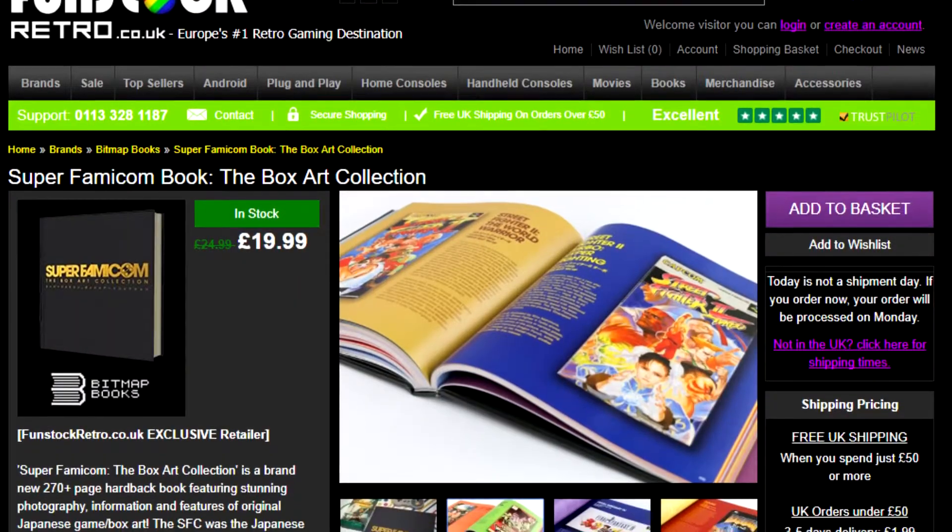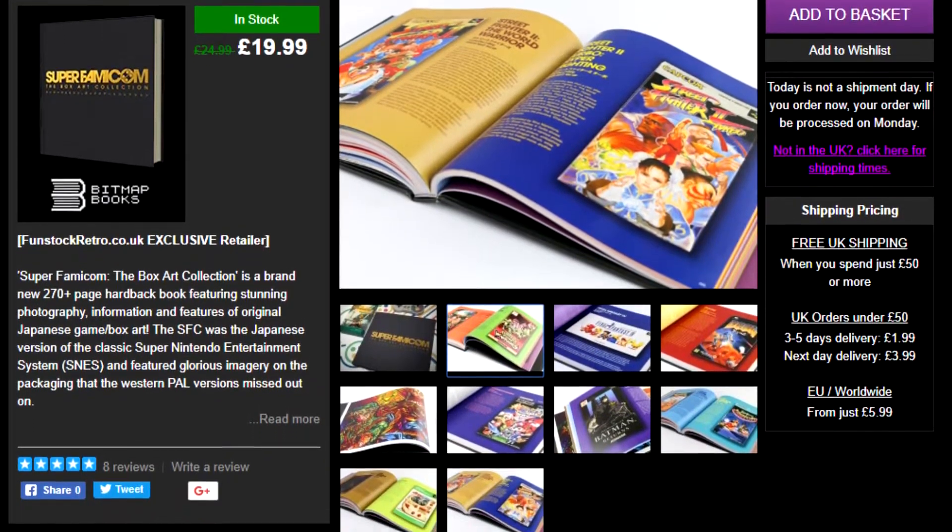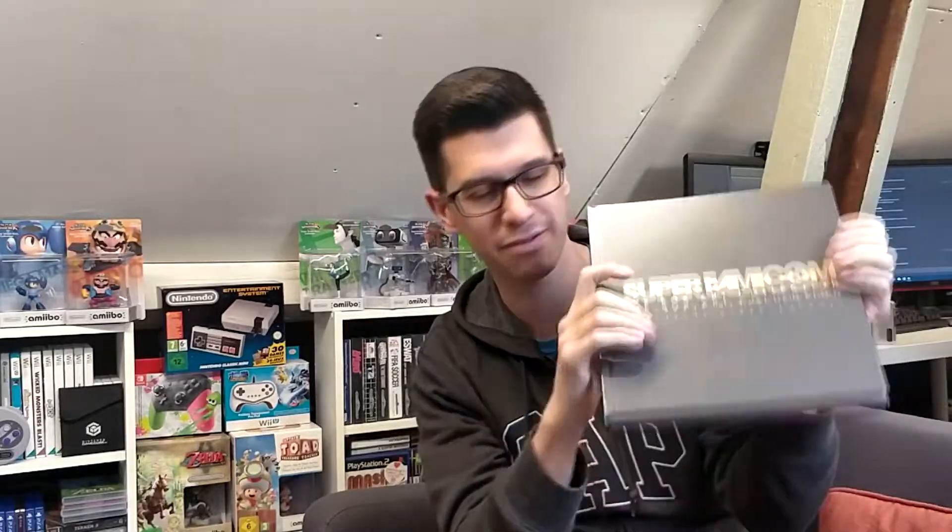The next item, very kindly given to us by the wonderful guys over at FunStock, is this mahoosive book — it is Super Famicom: The Box Art Collection. It is sealed, brand new, and lovely. It is a brilliant book made by Bitmap Books, sold by FunStock. They've chucked this over to us, and this is the second item in this giveaway.